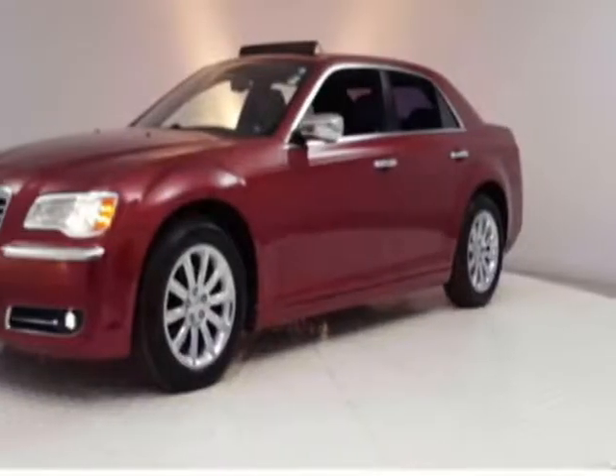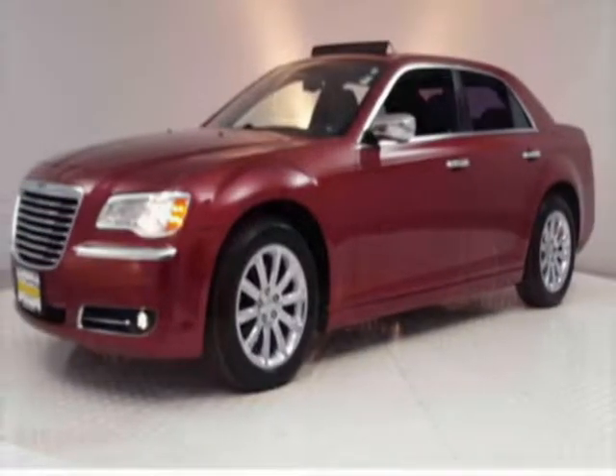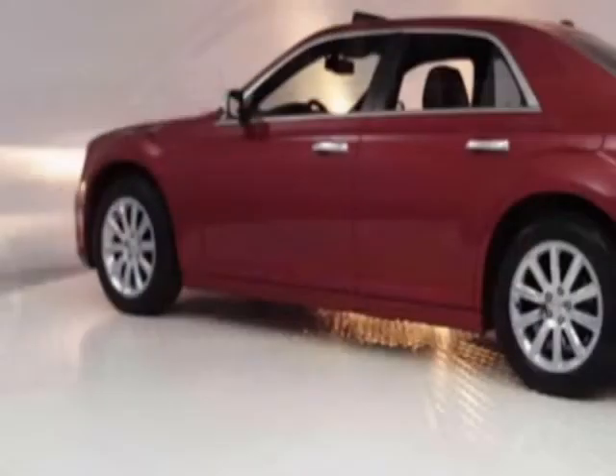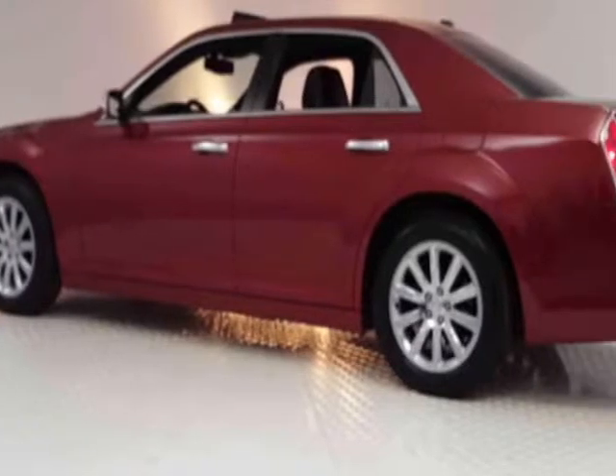Take a look at this 2011 Chrysler 300. This 300 has just under 84,500 miles. For your protection, this vehicle has an extended warranty.